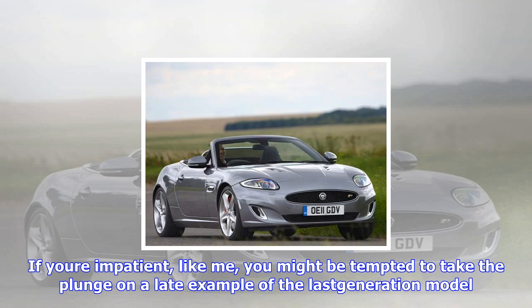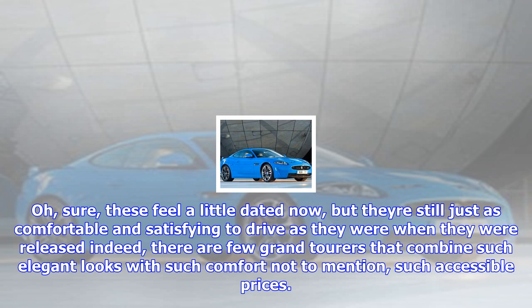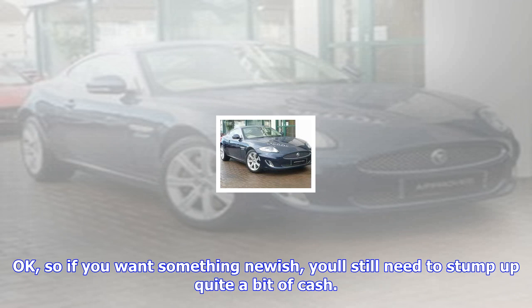If you're impatient, like me, you might be tempted to take the plunge on a late example of the last-generation model. Sure, these feel a little dated now, but they're still just as comfortable and satisfying to drive as they were when they were released. Indeed, there are few grand tourers that combine such elegant looks with such comfort, not to mention such accessible prices.